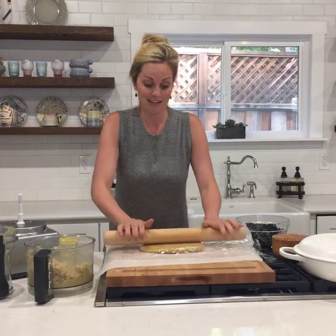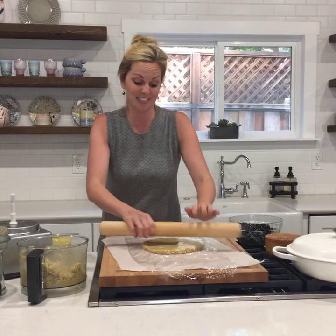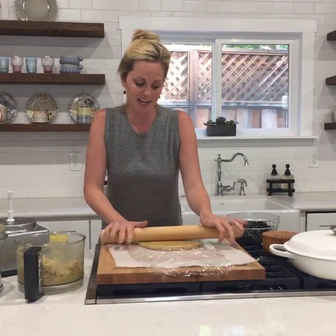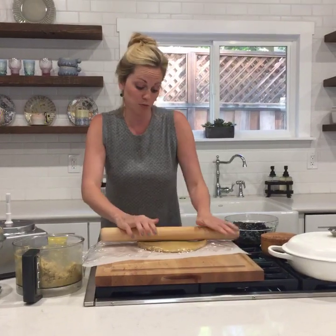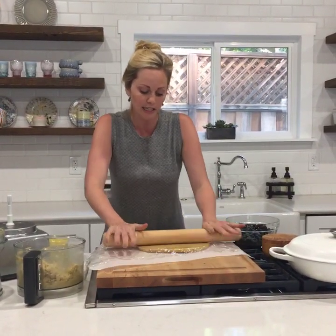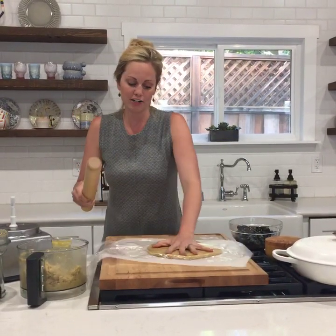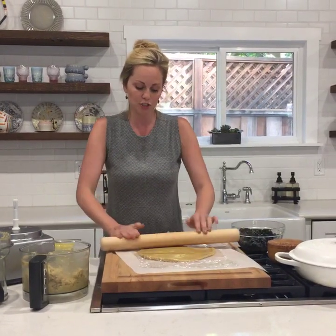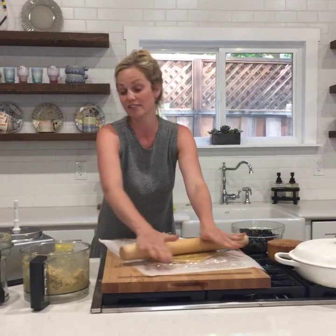Do you ever use cashew flour for cookies? I do. My real-deal chocolate chip cookies taste amazing with cashew flour. It's written with almond flour, but cashew flour can be pretty much subbed one-for-one for almond flour. It can be a little bit more on the greasy side, so if you notice your batter is too moist, just add in like a teaspoon of coconut flour to help offset that.